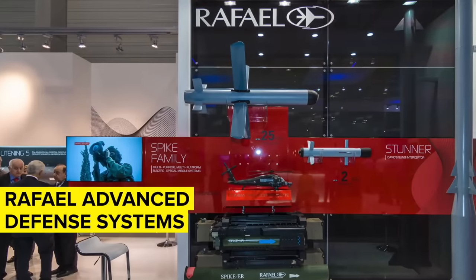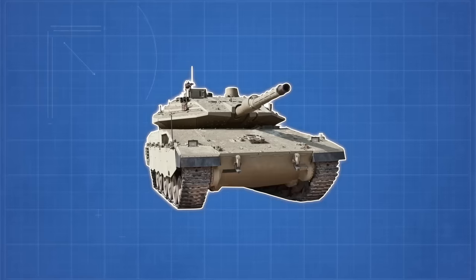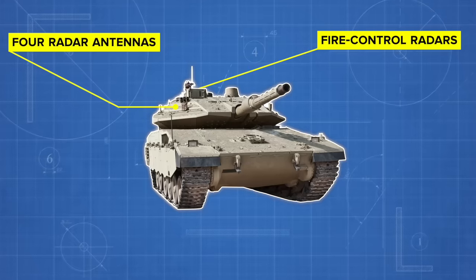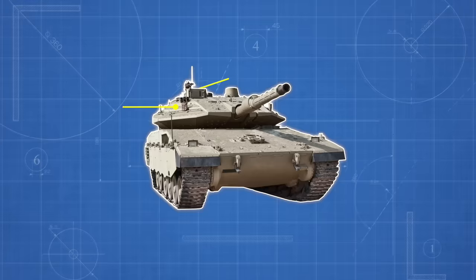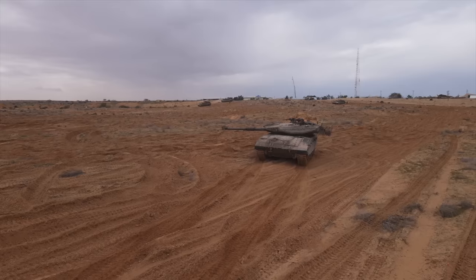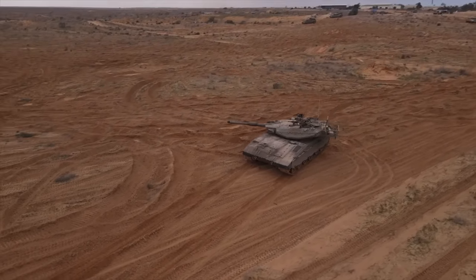The Trophy APS was developed by Israel's Rafael Advanced Defense Systems and Israel Aircraft Industries ELTA Group. Designed to detect and neutralize incoming projectiles, the Trophy system is equipped with four radar antennas and fire control radars to track incoming threats such as anti-tank guided missiles (ATGMs) and rocket-propelled grenades. Once a projectile is detected, the Trophy system fires a shotgun-type blast to neutralize the threat. The tank also features NBC — Nuclear, Biological, Chemical — protection, helping ensure the crew's safety in a variety of threat environments.